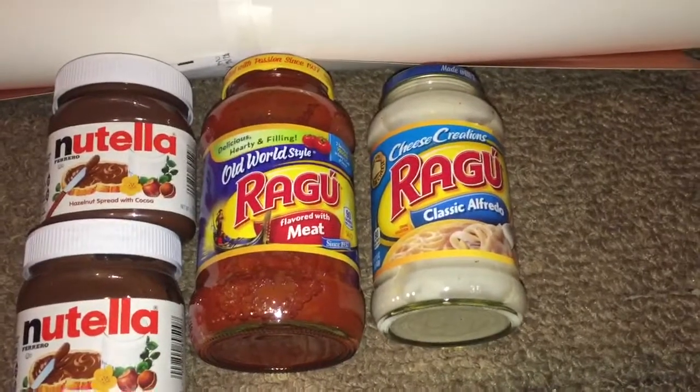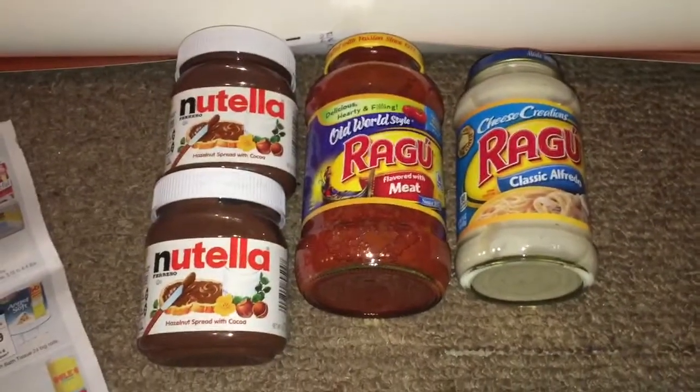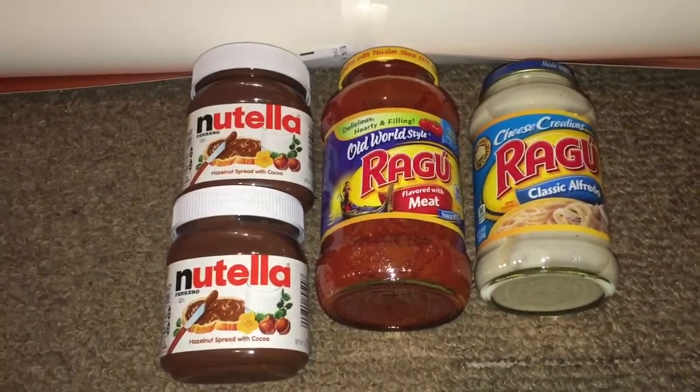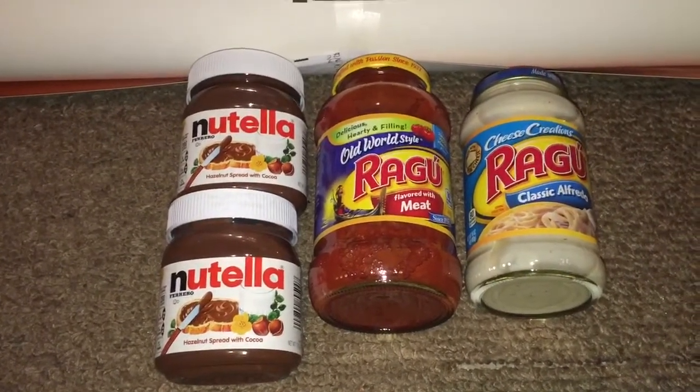Next is the Ragu pasta sauces. They are also on sale this week until tomorrow for 2 for $3. We happen to receive $1 off of one manufacturer coupon from the 8/11 SmartSource, which would make them for only $0.50 per jar, which is a pretty good deal.